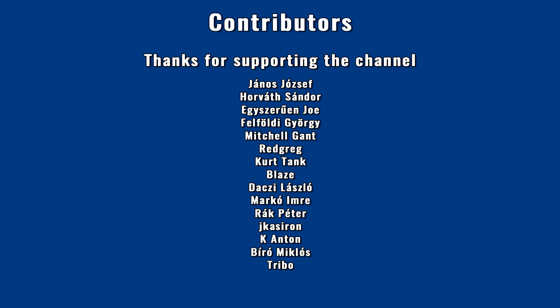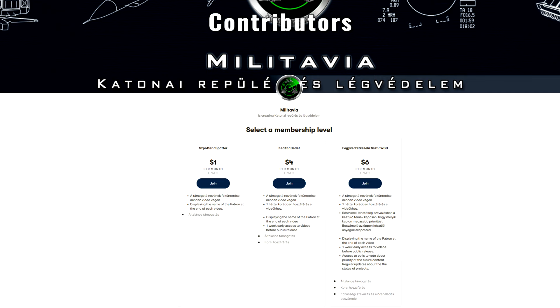If you liked the video, share, subscribe, and ring the bell to follow the channel. You can support the channel via Patreon in exchange for early access to videos, voting on planned topics, extra content, and regular updates about the project.